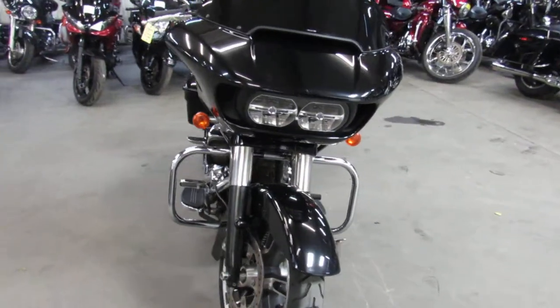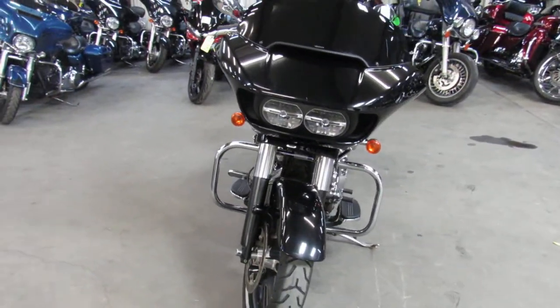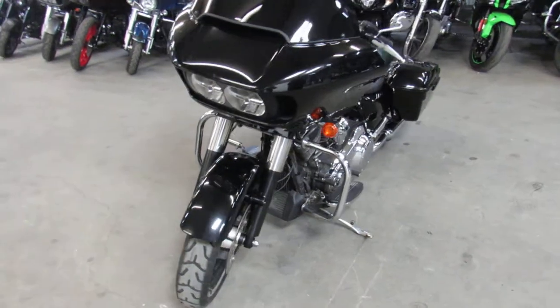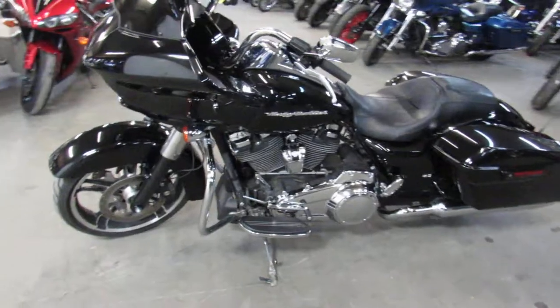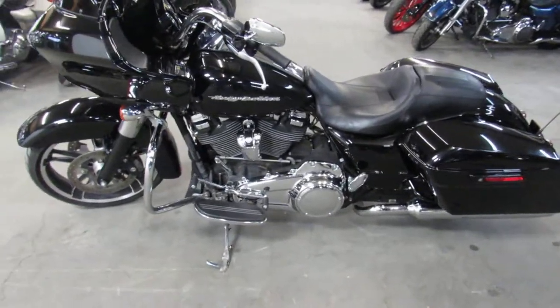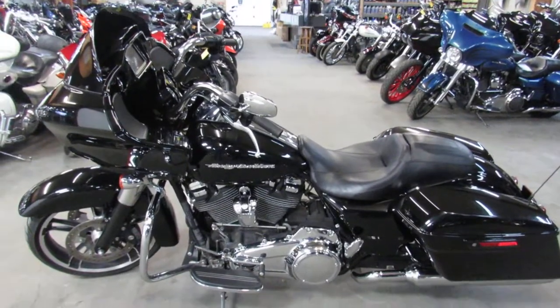This one runs strong. It just came through service here at the dealership and is ready to go. You guys can own it — 2017 Road Glide Special, only $23,500. Give us a call, we'll get it done: 810-648-9500.